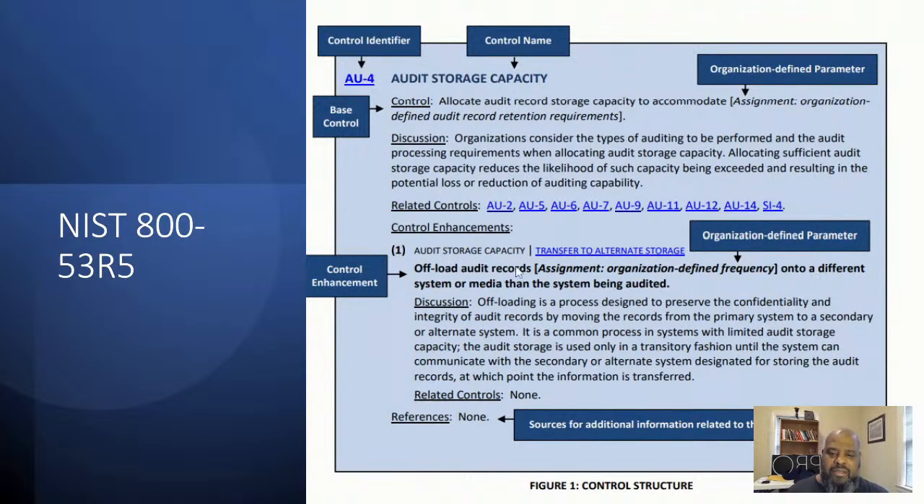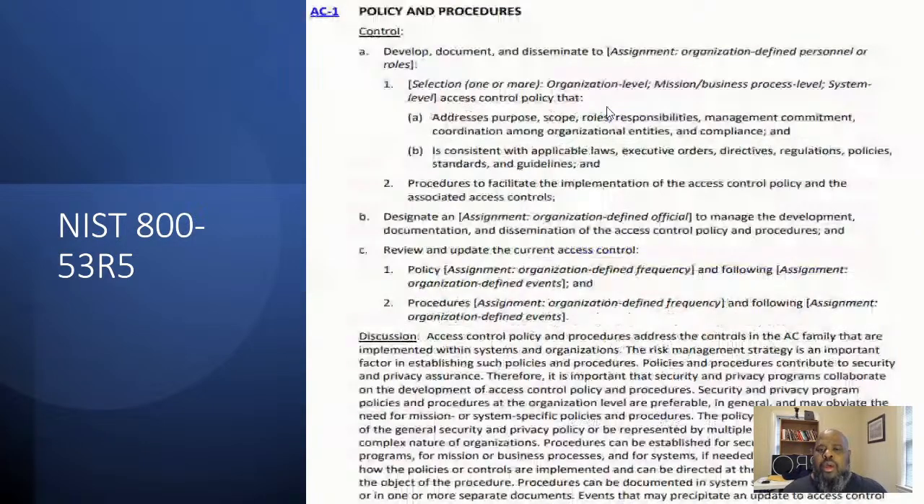AC1 tells you - and this is on all security families - you've got to have a policy and procedure to be compliant with NIST 800-53 R5. So you've got to have an access policy and procedure. We're going to look at what a policy would look like for NIST 800-53. I did a separate video where I walked through the requirements of NIST 800-53 R5 from a program compliance standpoint. Now we're going to actually start looking at a policy to dig down in there.